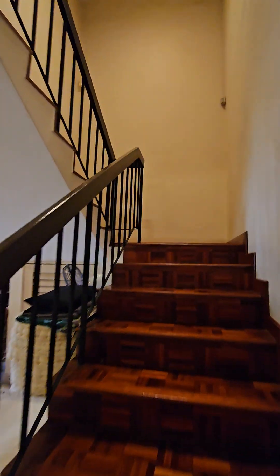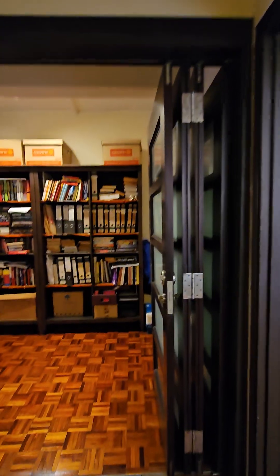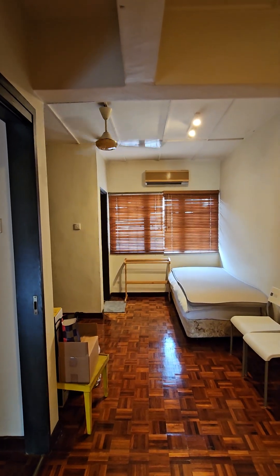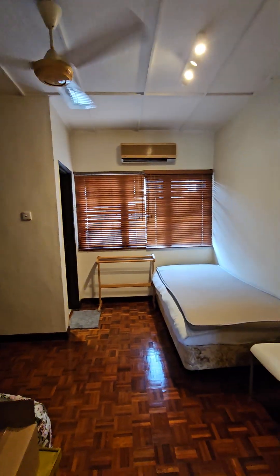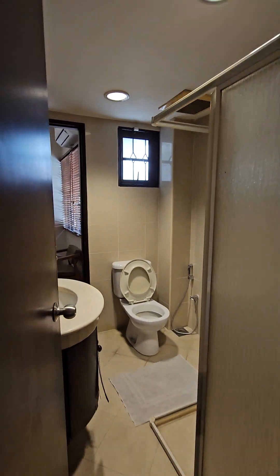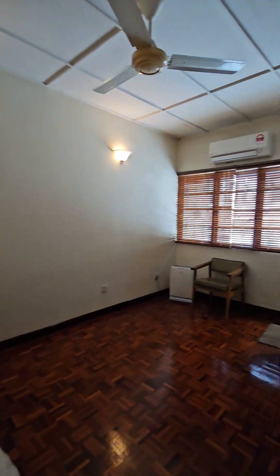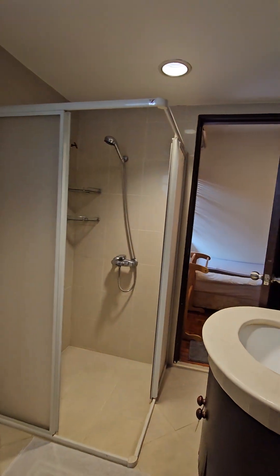Going upstairs now. There's a family hall which you can close up and convert into an extended bedroom. There are attached bathrooms, and a second bedroom upstairs connecting to its own attached bathroom.